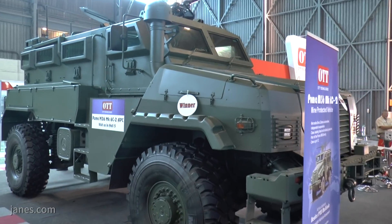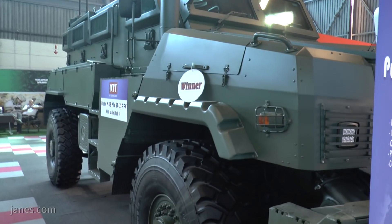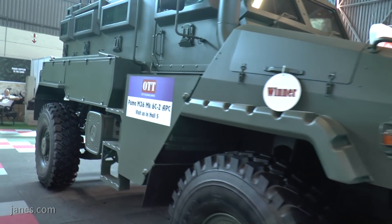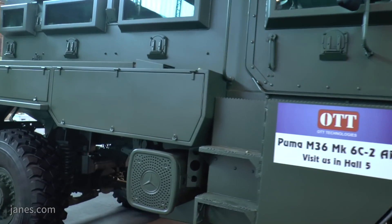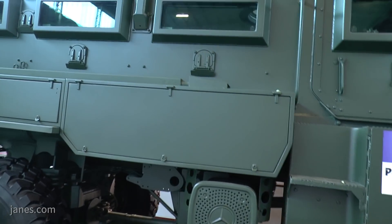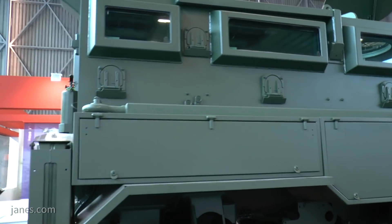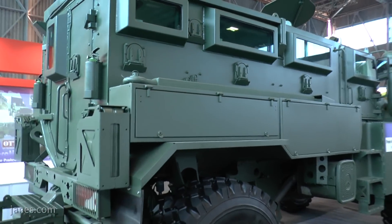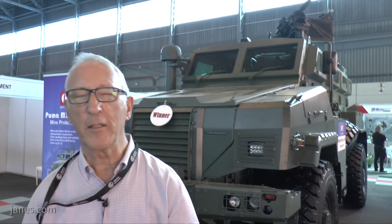And this is it — the Puma M36 Mark 60-2. The main difference of this vehicle is it's got an independent suspension, which provides a much better ride for the crew, especially when going across rough country, and it retains its central tyre inflation system. Another version is offered with a Mercedes-Benz driveline, which is perhaps the cheaper option. Some of their older vehicles are offered with an Indian Ashok Leyland suspension and standard leaf springs.